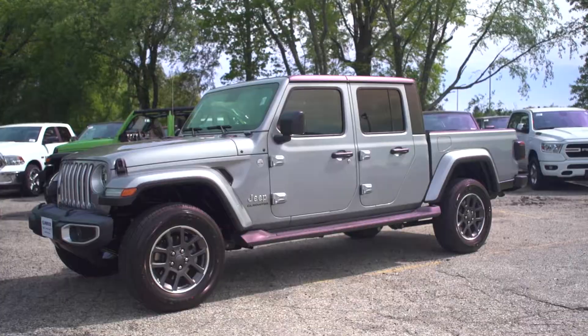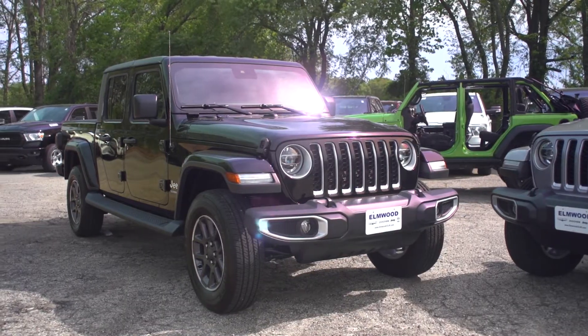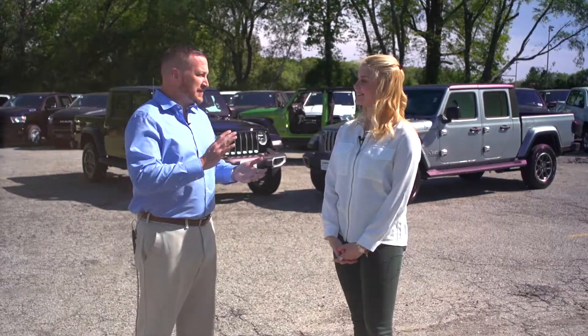I'm back this month at Elmwood Auto Group with General Manager Dennis Freeman, and after much anticipation, the 2020 Jeep Gladiator is finally here. Dennis, how excited are you? We're super excited — I'm excited, my sales reps are excited, our customers are excited.